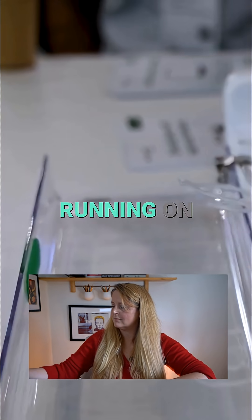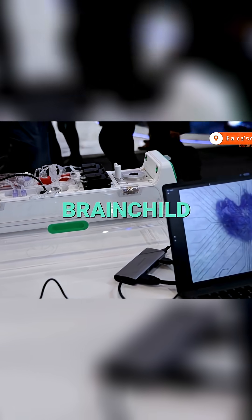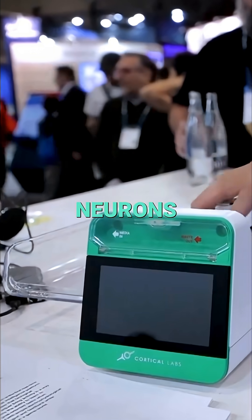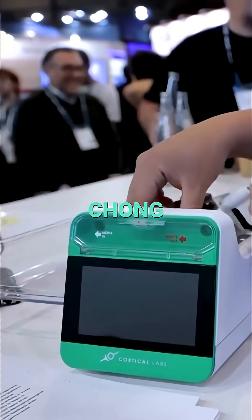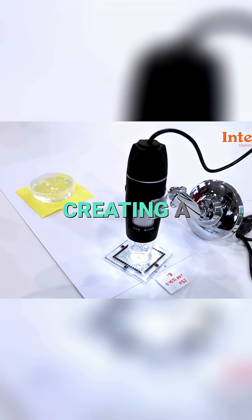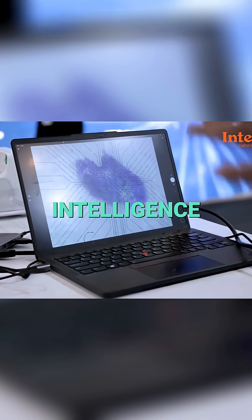This is the world's first commercial biological computer running on living human cells. The CL1 computer is the brainchild of Melbourne-based Cortical Labs. This is where the neurons would be embedded in. CEO and founder Hanwang Chong says it fuses cell-derived neurons with silicon, creating a new class of AI known as synthetic biological intelligence.